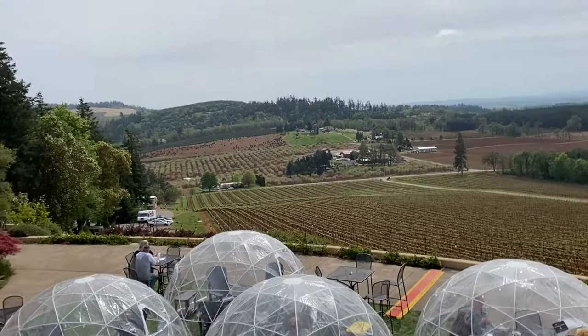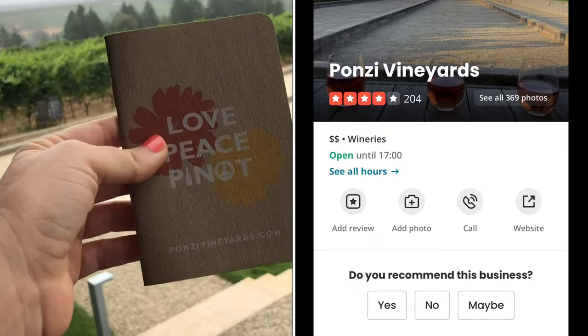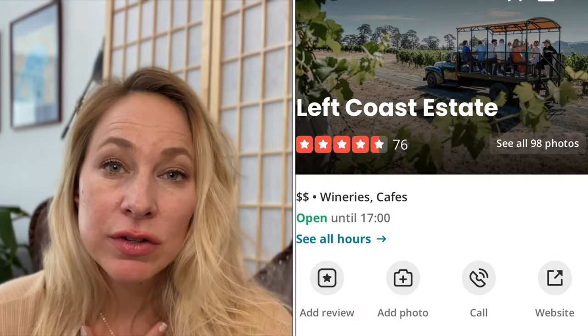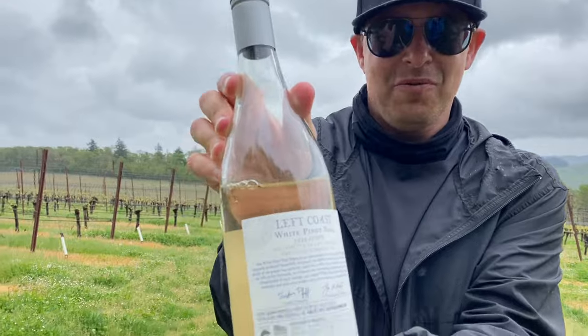Some of our favorite vineyards to visit include Willamette Valley Vineyards, on a massive estate with a beautiful indoor and outdoor tasting room — one of the best places to start your trip. We also visited Ponzi in the Tualatin Valley, another great family-owned vineyard. Left Coast is one of my all-time favorites; the owners gave us a tour of the vineyard in their vintage Jeep. They're also famous for their white Pinot Noir, which has hints of honeysuckle and is perfect for summertime.